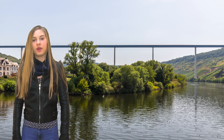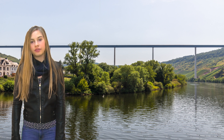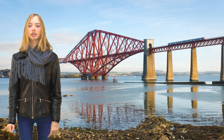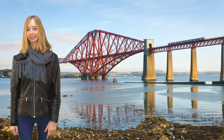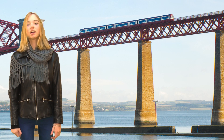Foot bridges, railway bridges, and road bridges are often beam bridges. Truss bridges are made of pieces of metal or wood in triangles. Longer railway bridges are often truss bridges.